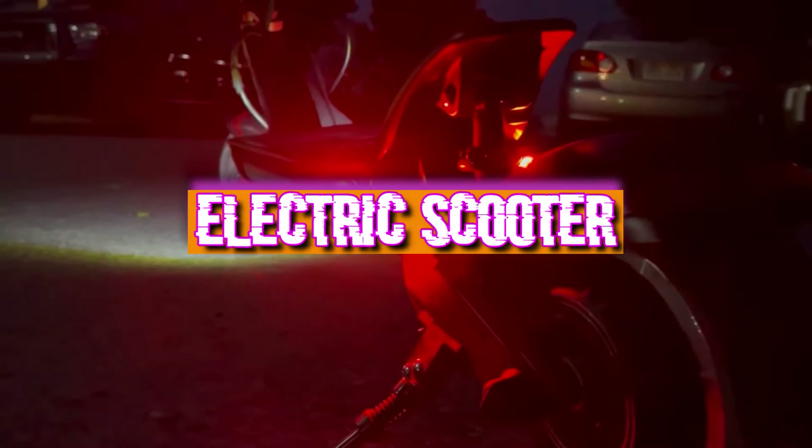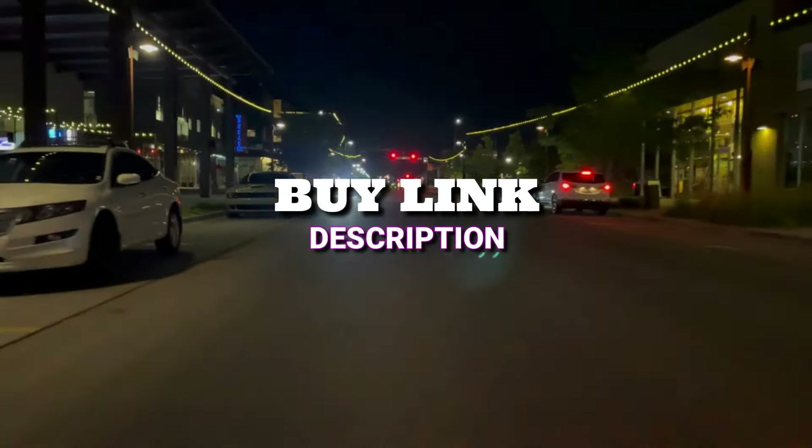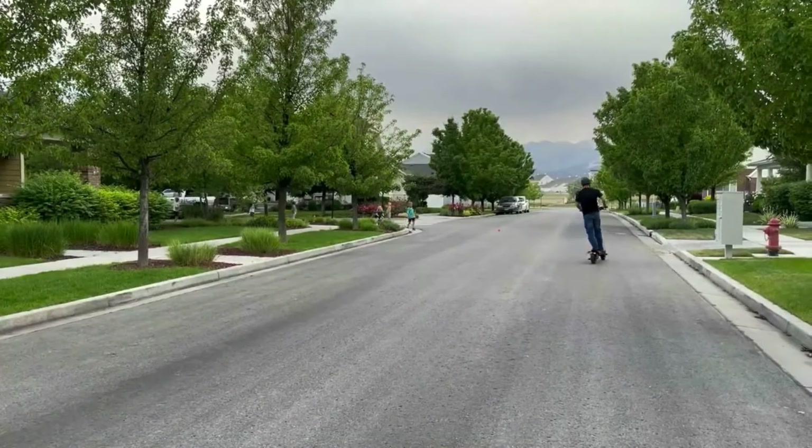Today we review the six best adult electric scooters that you can get your hands on this year. Roll down to the link in the description box below for more information and the latest price updates. Let's get started with the video.